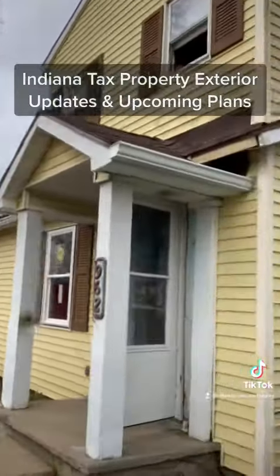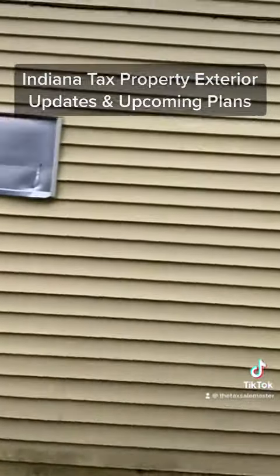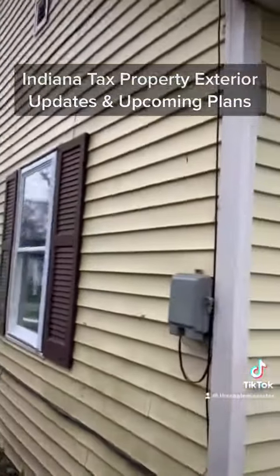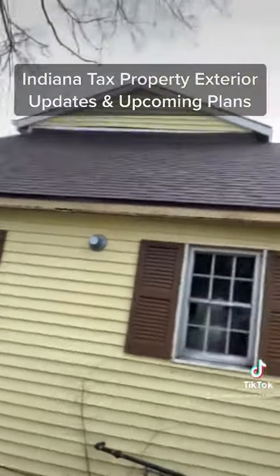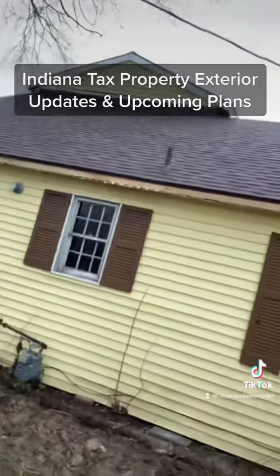You can see right here — we got one new window installed over there, and a couple more windows still to do. You can see the roof here and the back is all installed. We're going to have to put a new roof on the garage also.